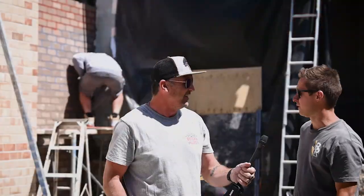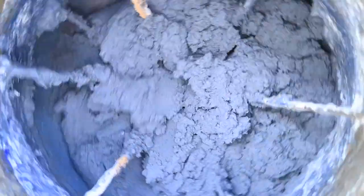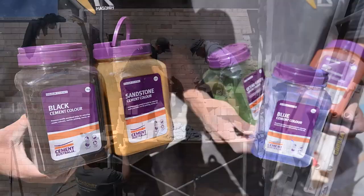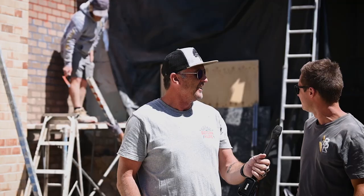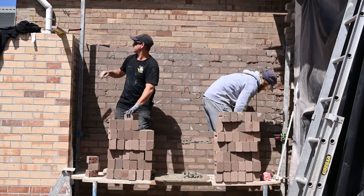Here we are at Willoughby, wrapping up a project for Glenstone Constructions. We thought it was a good time to use some out-there colors on a rendered common wall. We mostly use the blacks with the Cement Australia products and reds sometimes in our remedial works, but I can really see us using this in the future. It looks awesome, and Cement Australia is a great product to work with.